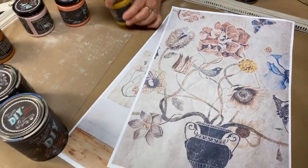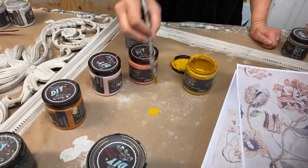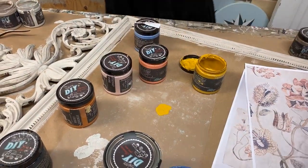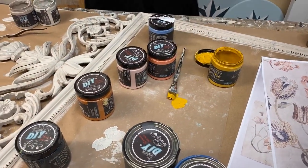I'm using Debbie's DIY Faded Burlap, Queen Bee, Cowgirl Coral, Aviary, Tarnished Pearl, Black Velvet, Chocolate, and Blue Iris.